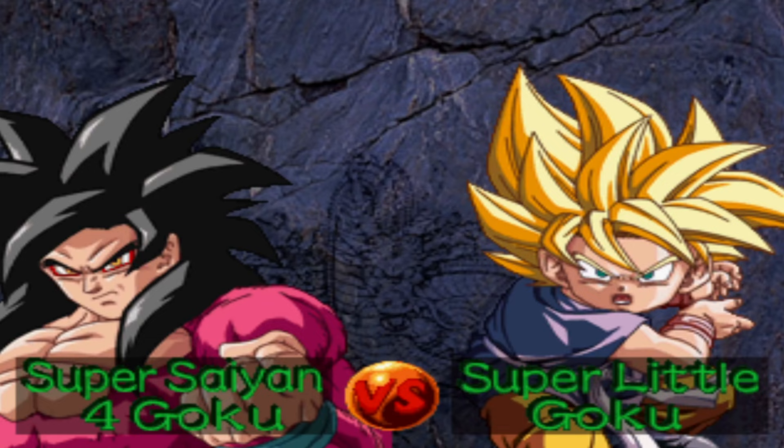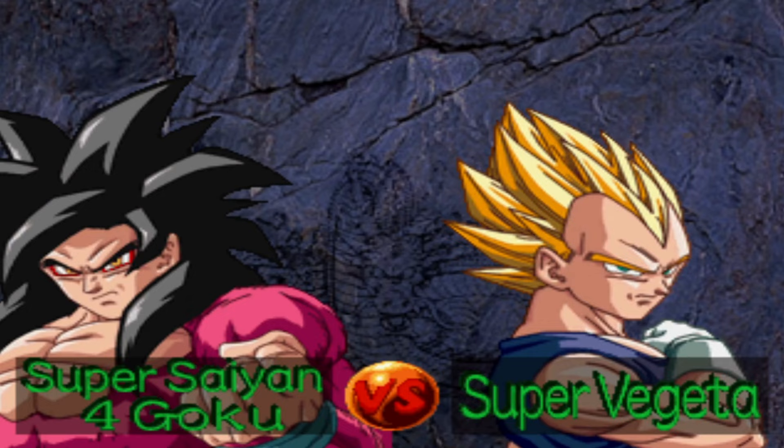They've also added character select animations where characters pop up and interact before you load into the match, which is really cool — except they didn't get the real voice actors from the Funimation dub, so this ends up sounding like you bought a Dragon Ball Z game off of Wish.